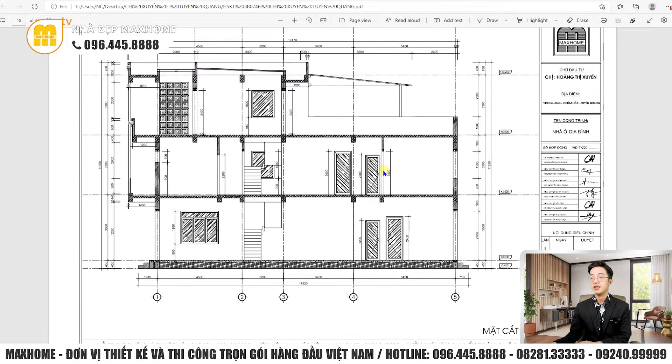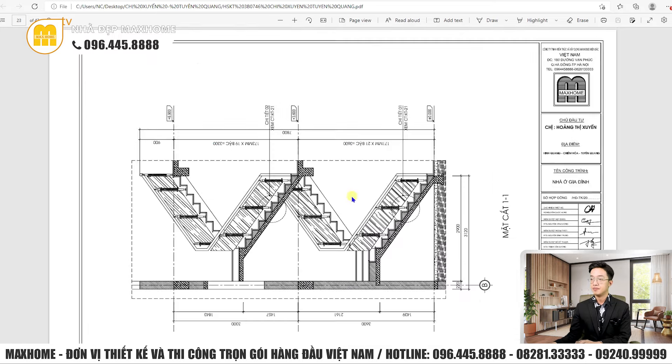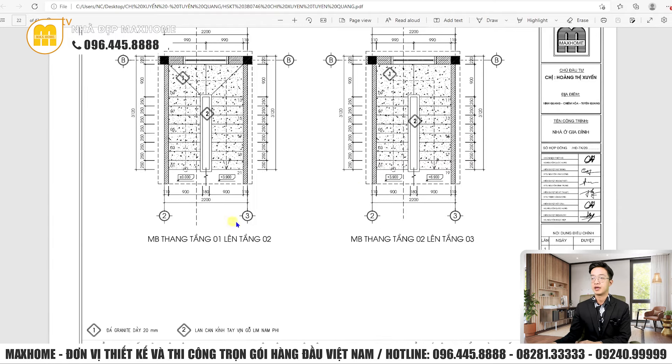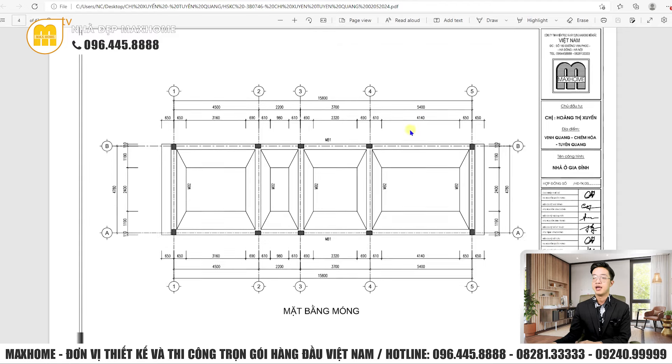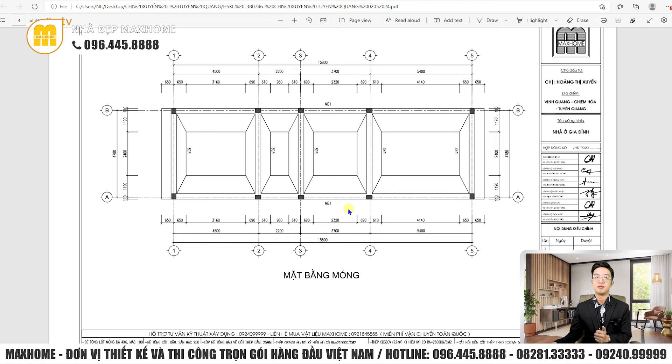Về mặt cắt công trình, những vị trí sàn sẽ được đổ bê tông, những vị trí ngoài trời thiết kế hạ cost, cầu thang di chuyển ở giữa nhà. Có rất nhiều ô cửa, quý vị có thể lựa chọn cửa gỗ bức xếp hoặc cửa nhôm kính. Về hồ sơ kết cấu, công trình thi công móng băng. Nhà phố thường dùng móng băng hoặc móng cọc tùy thuộc vào tải trọng và địa chất. Tải trọng không quá lớn mà địa chất cứng cáp thì dùng móng băng sẽ tiết kiệm chi phí hơn so với móng cọc.